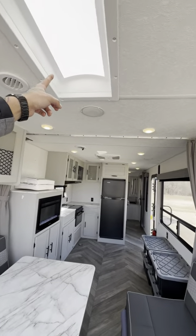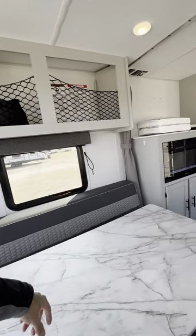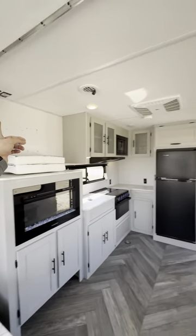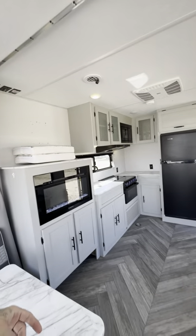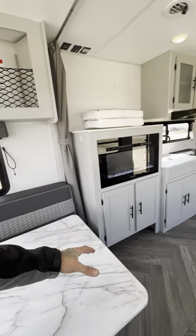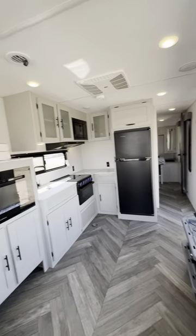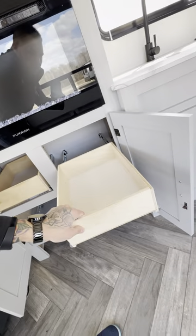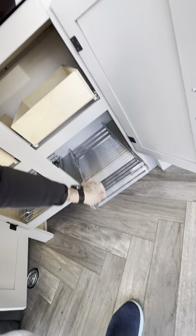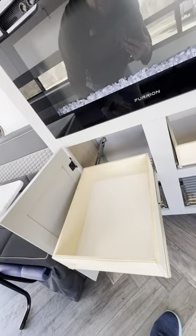You have a skylight right here that brings in a lot of natural light, double windows on this side that open, and another one on this side — screens to block those off. There's a curtain that goes all the way across, so if you have older kids, teenagers, family, or friends sleeping back here you can utilize this as a bunkhouse and block it off with curtains. You have storage here with pull-out drawers — pretty handy.